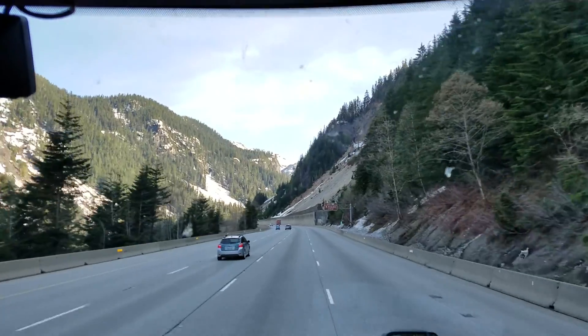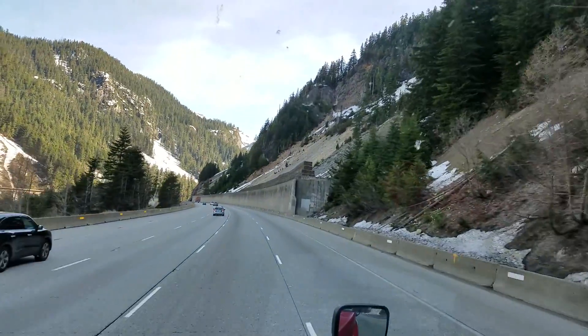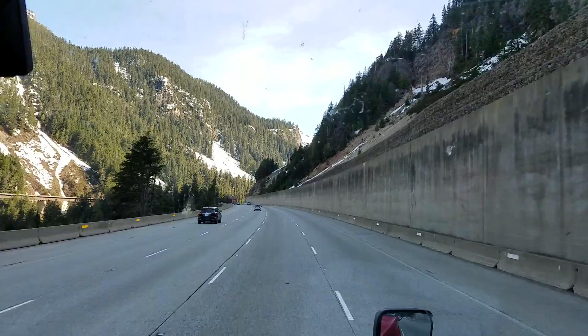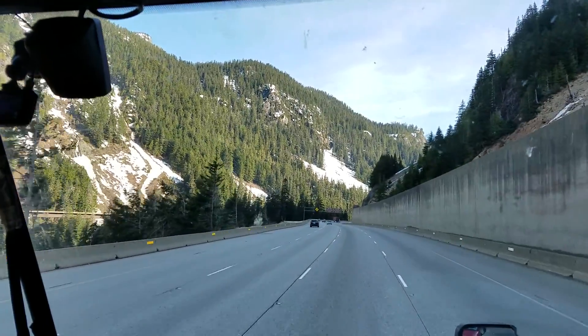I apologize for the windows — we need to stop and get them washed. The windshield wipers are not heavy duty, and the spots right around here where my finger is, the windshield wipers can't reach, so that kind of sucks.